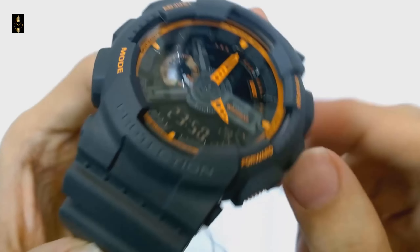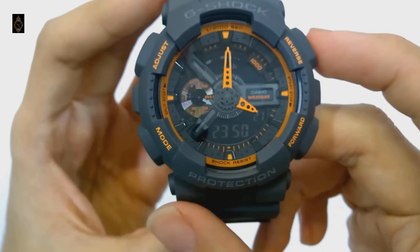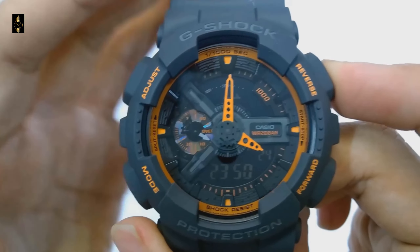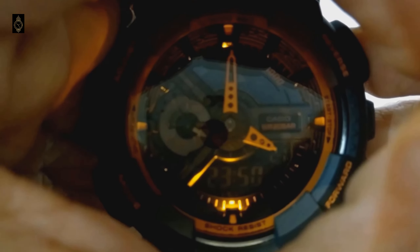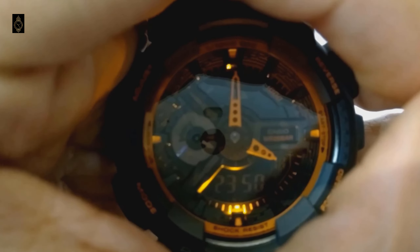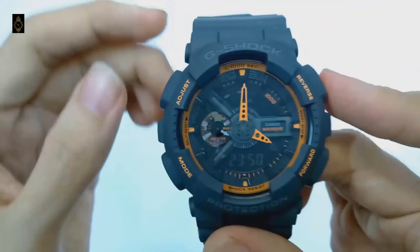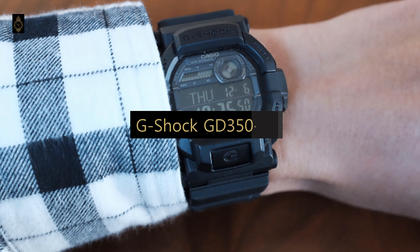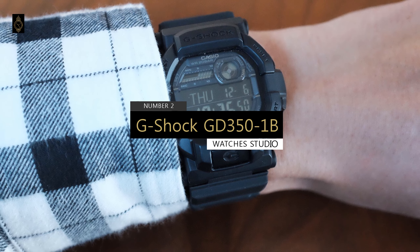The GA110 is a good choice if you want a bold, manly watch. The look is just right — not understated, but not blingy or garish either. With the XL 55mm case, it will have a strong presence on your wrist. It's also an affordable G-Shock watch that looks more expensive than it really is. On number 2, we will be talking about the G-Shock GD351B.